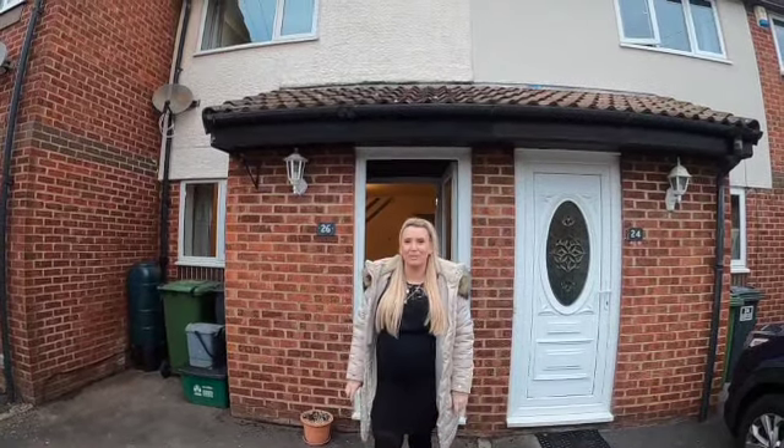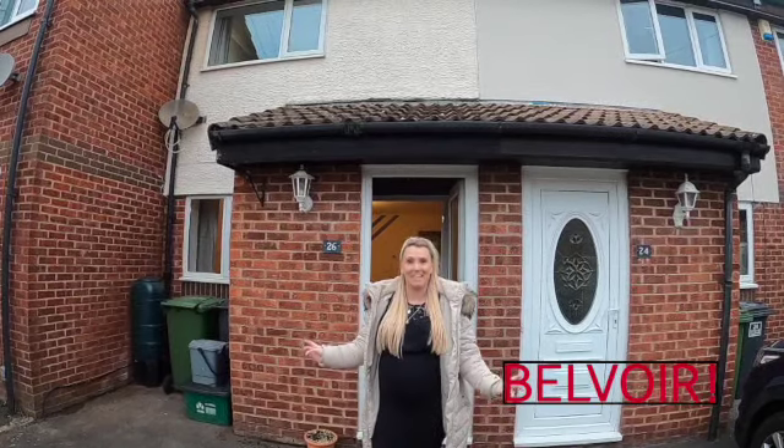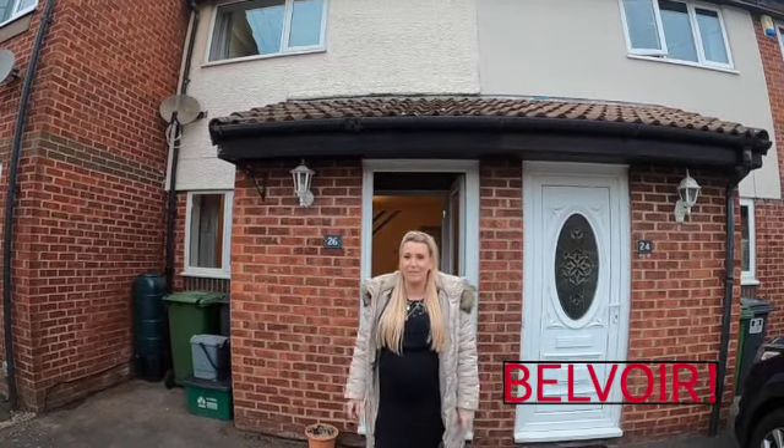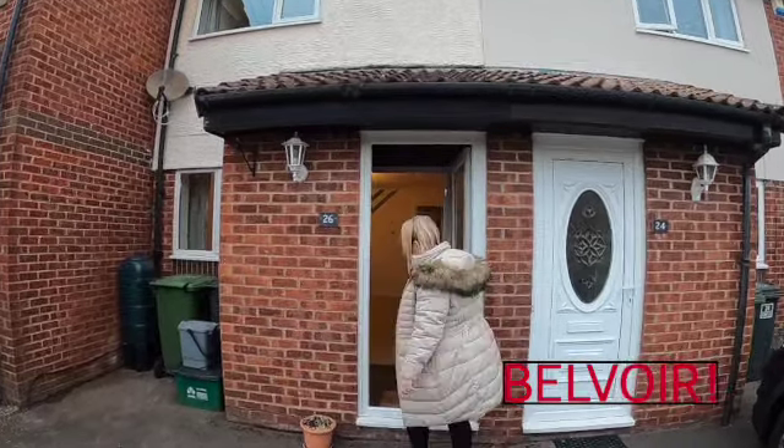Hi everyone, it's Lucy from Belvoir in Gloucester. I'm here in Hardwick today to show you a lovely two-bed terraced house. We're very close to connections to the M5 and a lot of local amenities. Come on inside and I'll show you around.